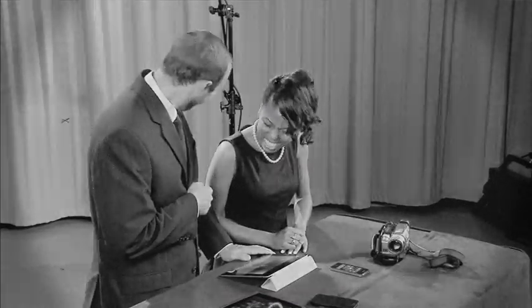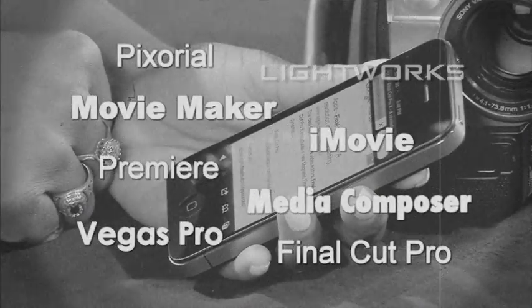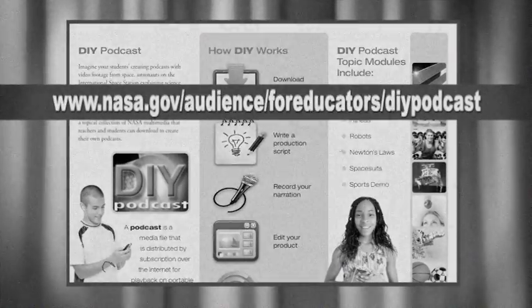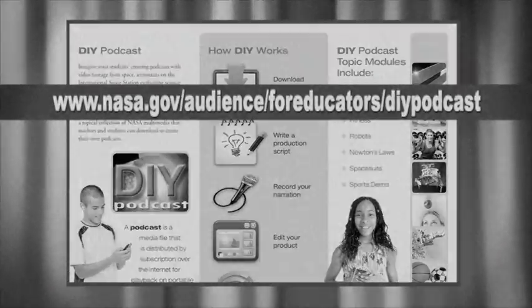Now that you've shot your video, you're ready for the edit. A variety of video editing programs are available on your computer or online. These programs can show you how to put together still images and video clips. For more neat ideas on telling your story with video, visit NASA's DIY podcast at www.nasa.gov/audience/foreducators/DIYpodcast.